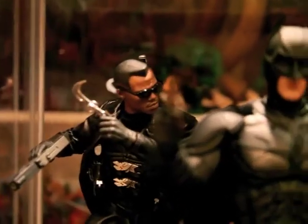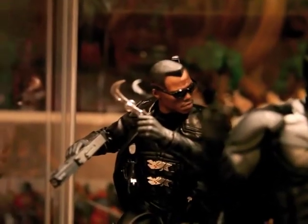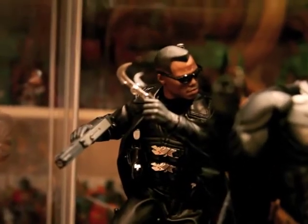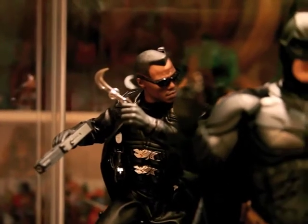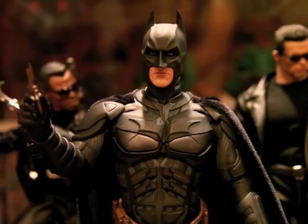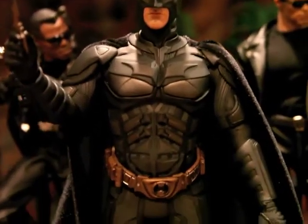On the back it's Blade — Wesley Snipes. Real cool figure with a lot of accessories and a lot of weapons. In the middle you got the Dark Knight version with the Batman custom cape. Look at the cape — cool.